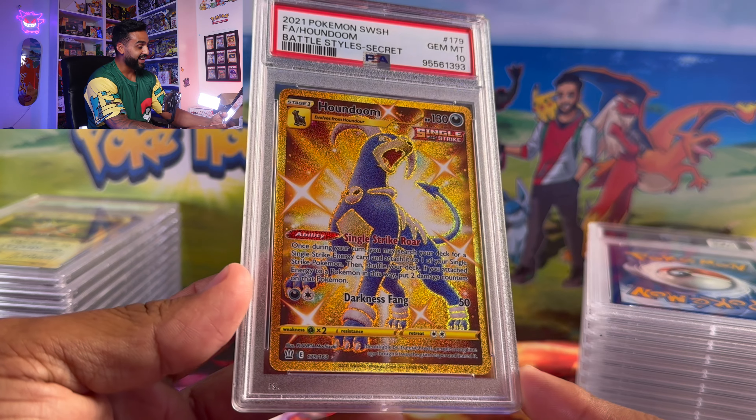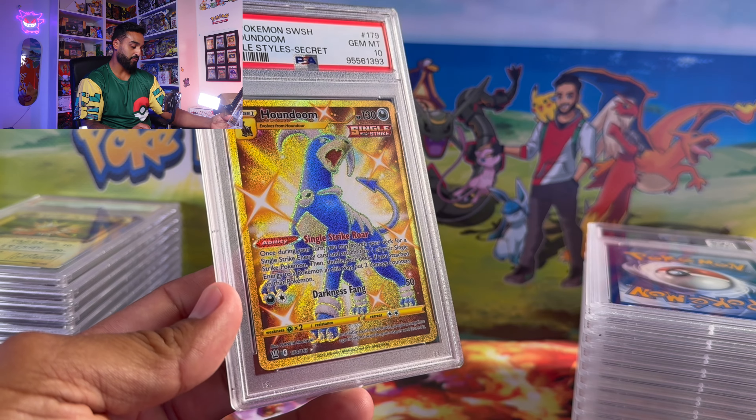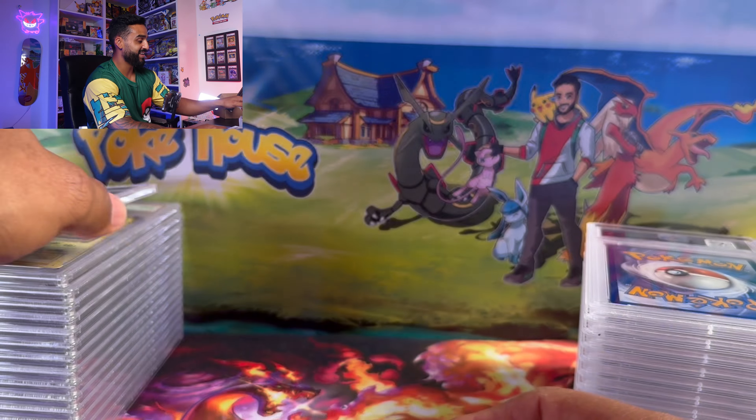Here we got a Houndoom from Battle Styles — secret rare, secret gold rare — beautiful full art. Let's go — graded at a PSA 10!